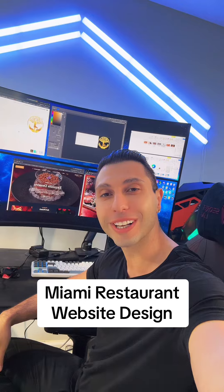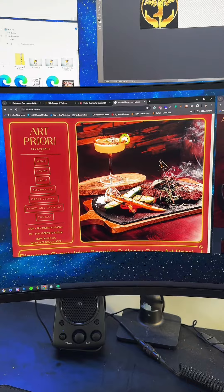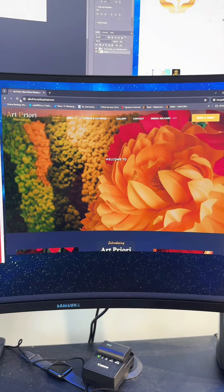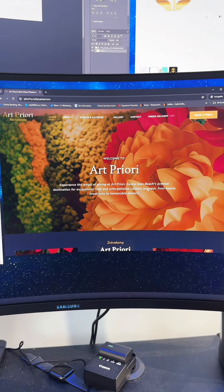I'm super excited to show you guys a restaurant website that I built for a client in Miami. Let's check it out. This is my client's old website and he asked me to redesign this and make it look more modern. Welcome to the modern and beautiful redesign of our Priori.